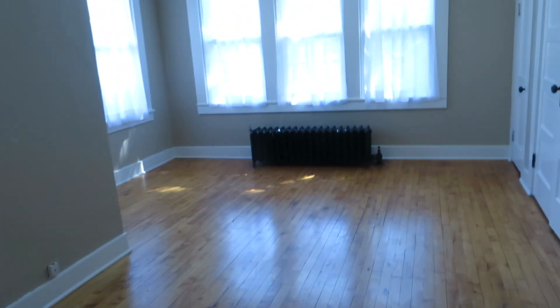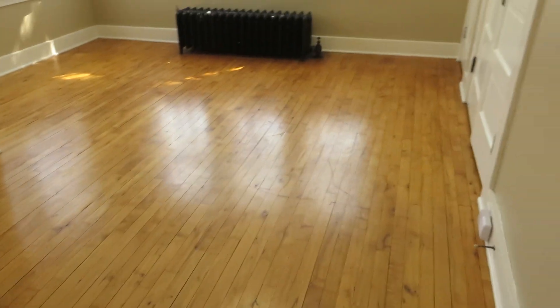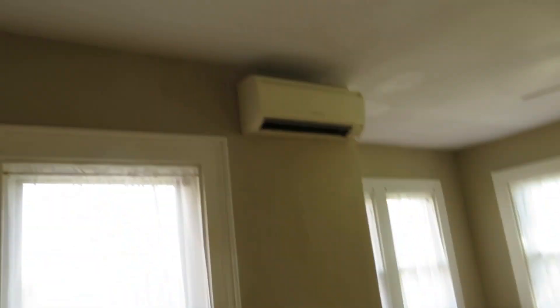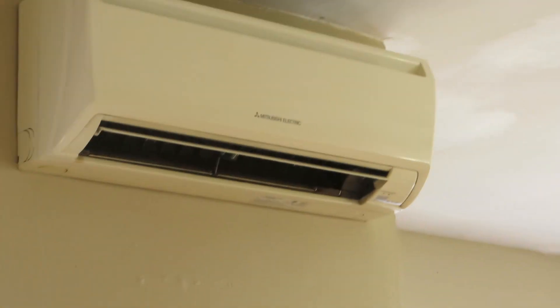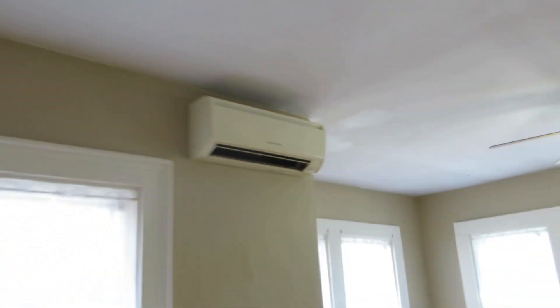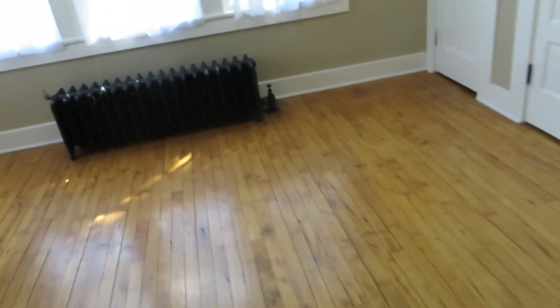Apartment number three is a one bedroom. We pay your water, though you're going to have a water sewer charge. We also take care of the gas for the stove, the hot water, and those kinds of things. The heat and air conditioning is actually one of these Mitsubishi heat pump deals — they're super, super cheap — so this is going to have basically central air conditioning and central heat, and it's really affordable.